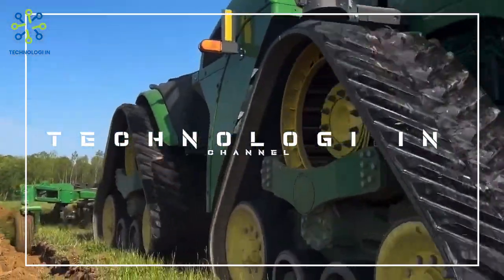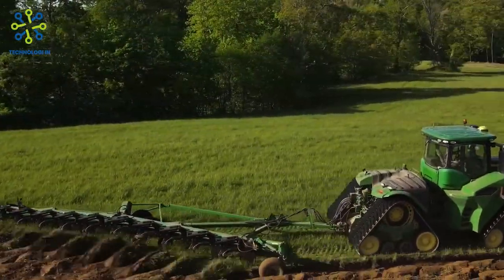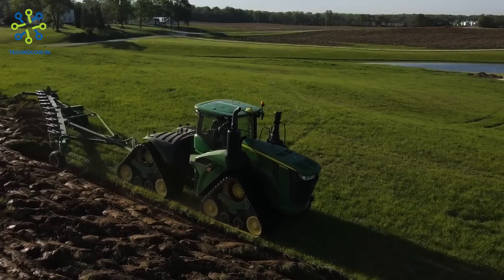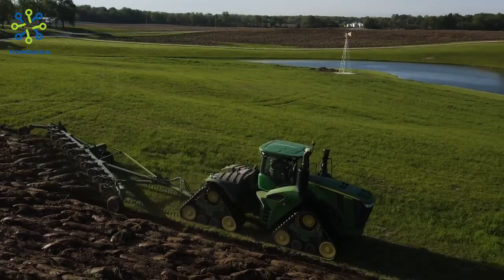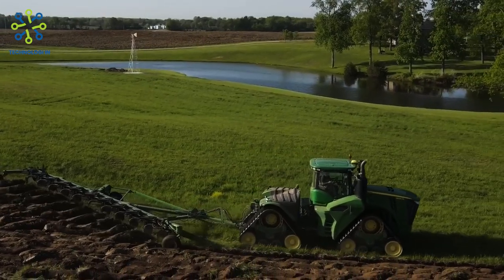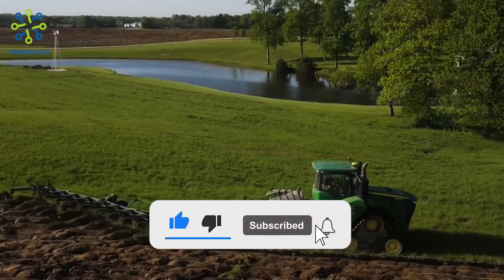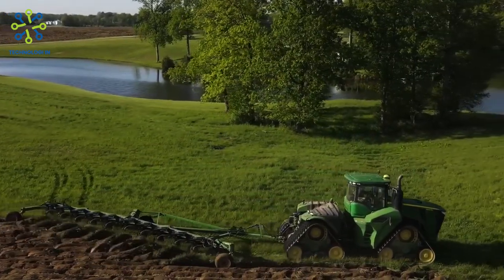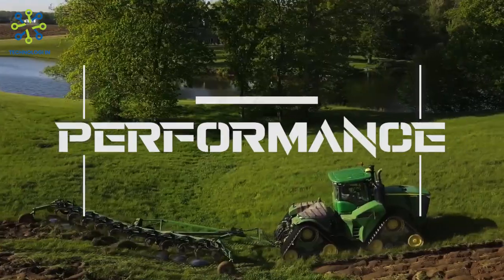Welcome back to technology. The John Deere 9620 RX tractor, one of the flagship models of the renowned John Deere brand, has grabbed attention in the agriculture industry with its impressive performance and innovative features. In this video, we will discuss the various features and benefits that make the John Deere 9620 RX tractor a popular choice among modern farmers.